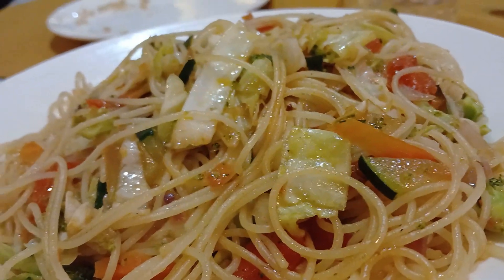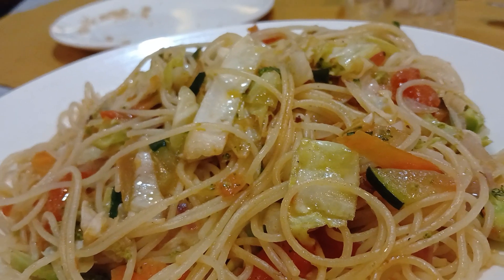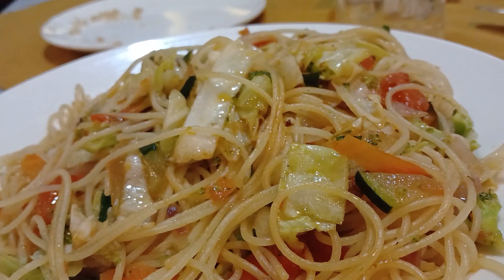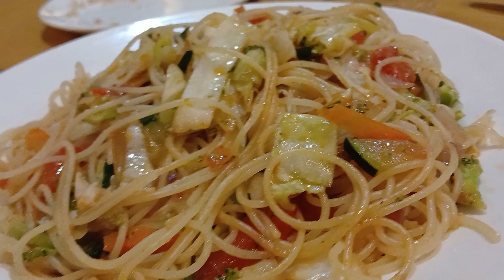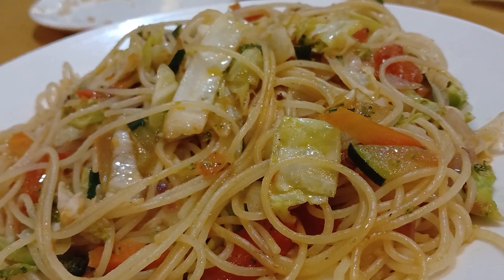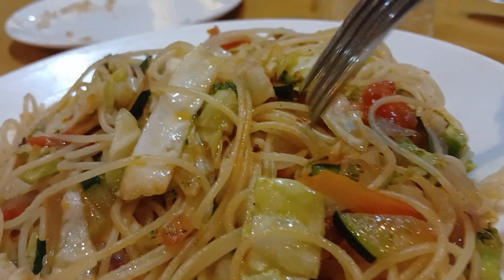Welcome to Ethiopia, Addis Ababa. I'm right here at the New Day Hotel in the heart of Addis Ababa. I came to the restaurant to have a feel of what they have, and they served me spaghetti with vegetables. Let's see how it rolls.